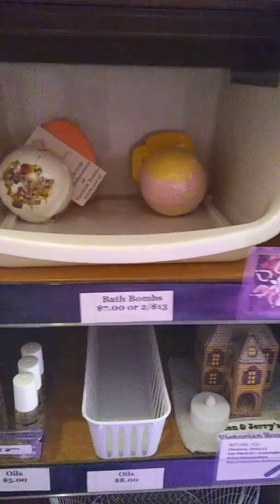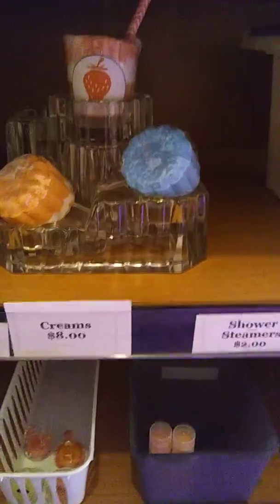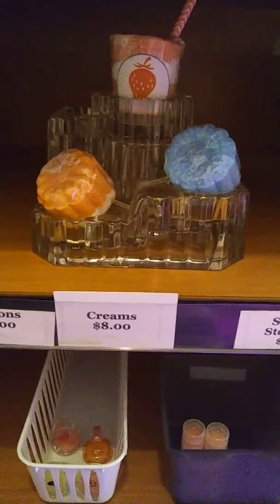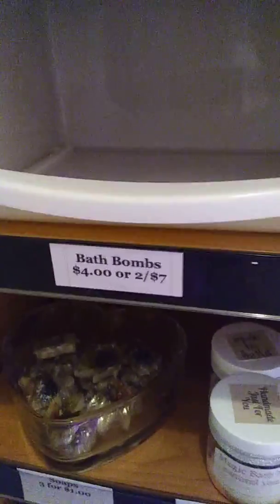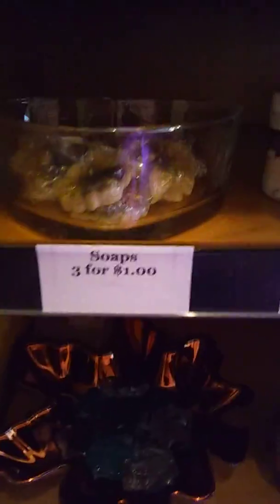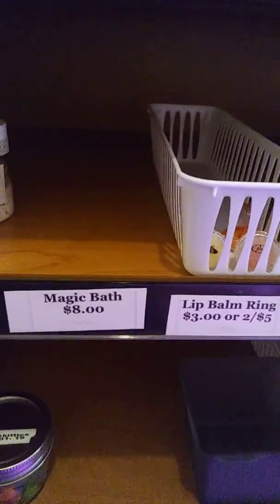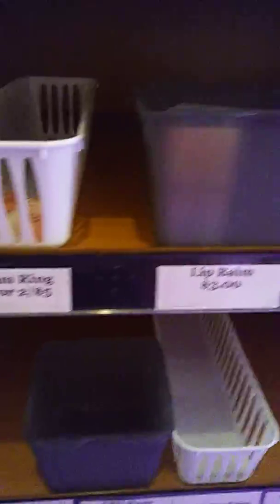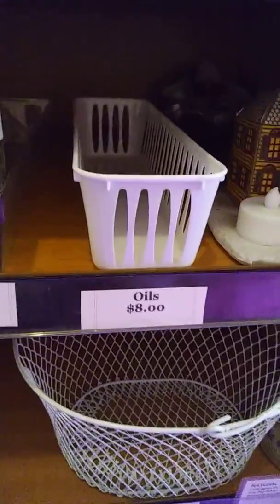These are my bath bombs, what I have left. Whenever I have new stuff I display, I put them on there and light them up. Very cool. But as you see, they're all gone too, but everything is labeled to where it goes. If there's nothing there, that's because it's sold out or it's gone and it needs to be created and go back there.